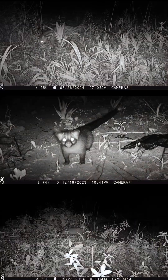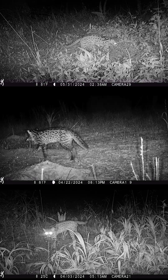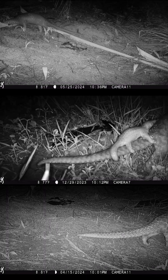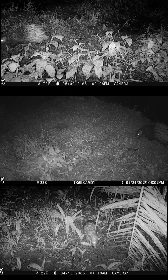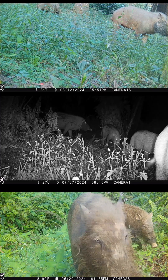Quite a number of mammal species have adapted to life on these plantations. For example, on our camera traps we regularly find three species of civet, the leopard cat, the critically endangered pangolin, porcupines, and bearded pigs, whose population has almost completely been wiped out by African swine flu.